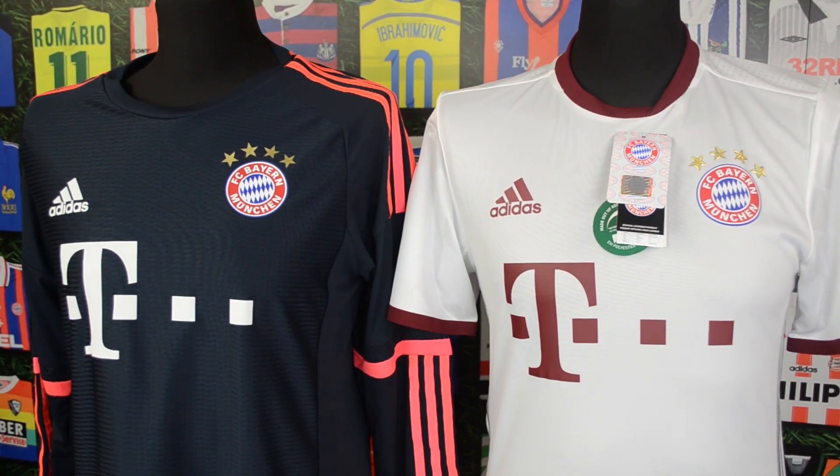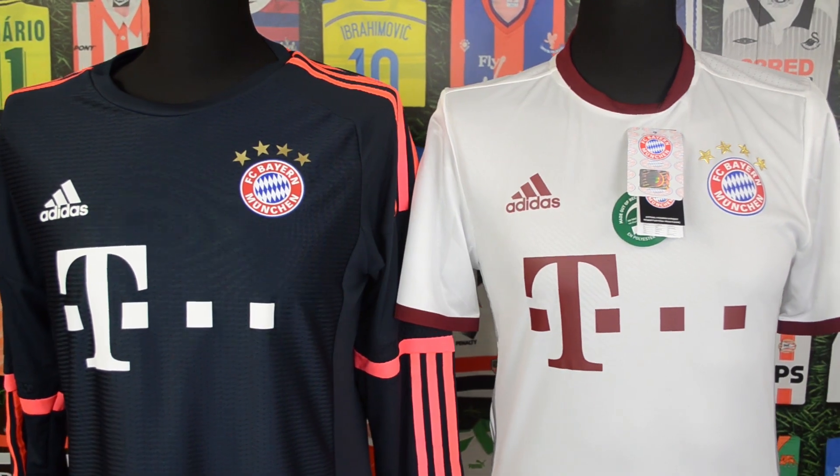So the shirts that I'm going to be looking at are very special. I'll be taking a look at the player issue 16-17 third shirt and the player issue 15-16 third shirt, and I'll also be taking a look at a couple of the home shirts too.